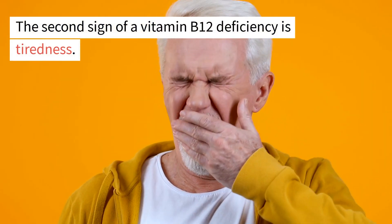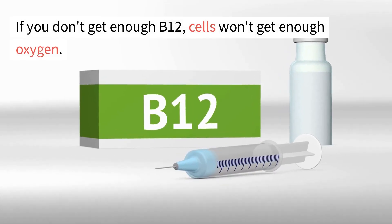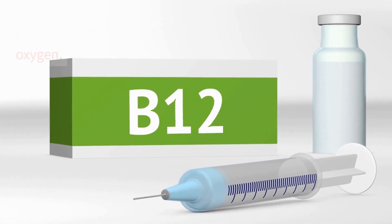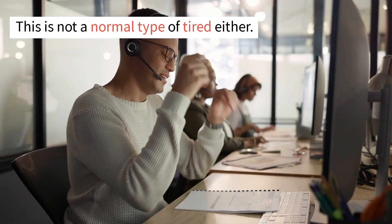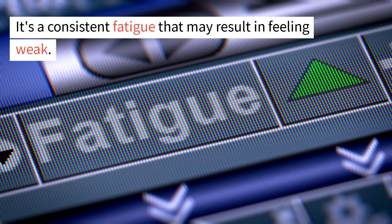The second sign of a vitamin B12 deficiency is tiredness. If you don't get enough B12, cells won't get enough oxygen. This is not a normal type of tired either — it's a consistent fatigue that may result in feeling weak.